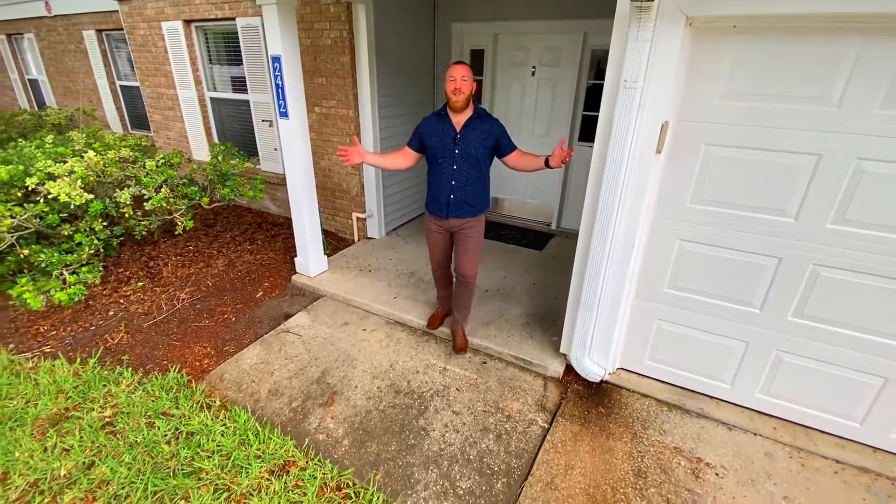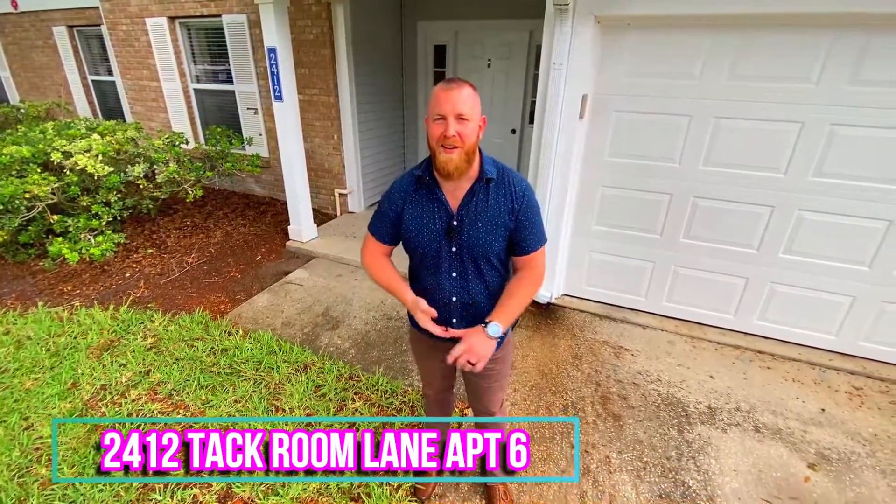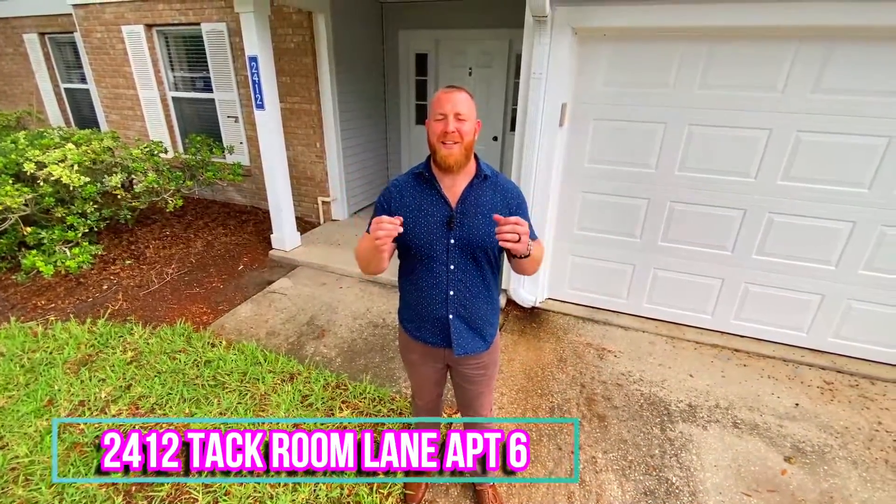And there you have it, ladies and gentlemen — my brand new listing here at 2412 Tack Room Lane. Come on down, check it out. Maintenance-free living in the beautiful Conway area. See you later.